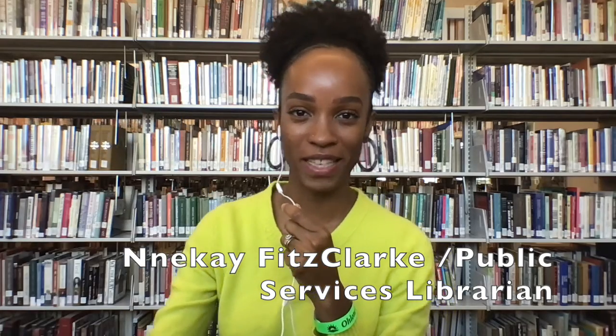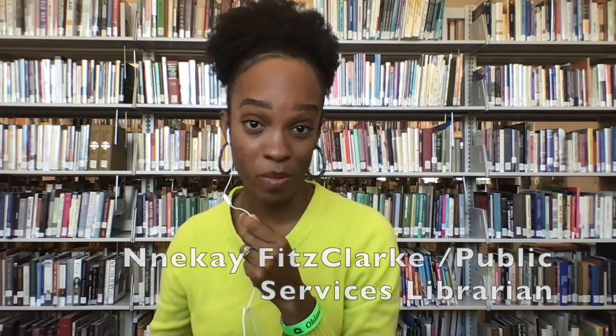Oh, hello! My name is Annette Gay Fitzclark, and I am one of your fabulous librarians here at Ohlone College. Have you ever wondered what the difference is between a general database versus a subject-specific database? Well, let's find out.